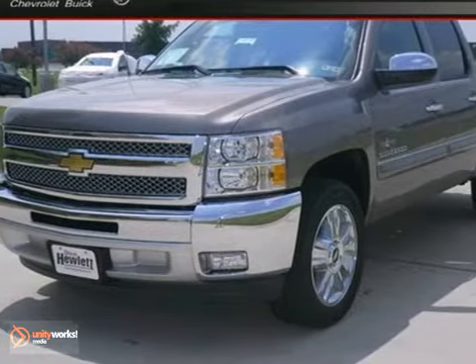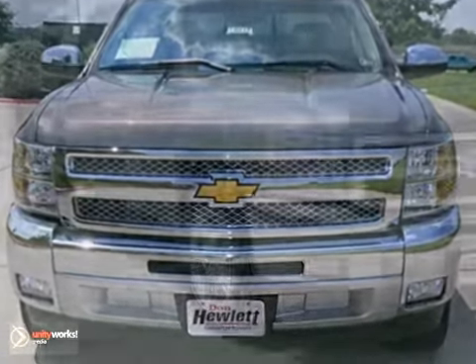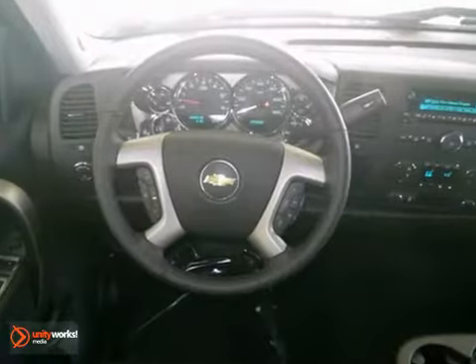If you're looking for reliability, this 2013 Chevrolet Silverado 1500 LT is the truck for you. To get behind the wheel, you'll know it's time to get some work done.